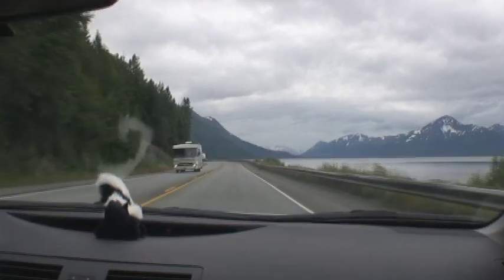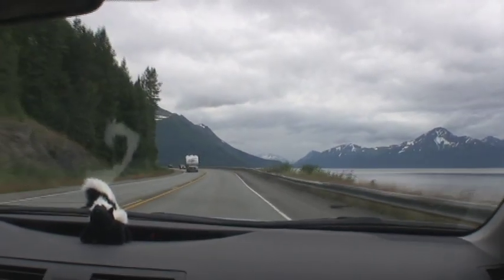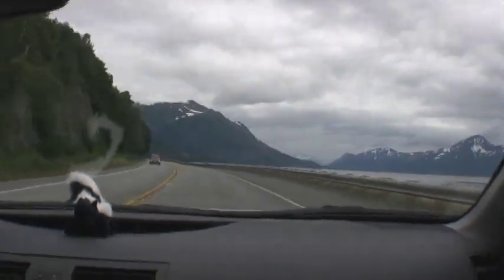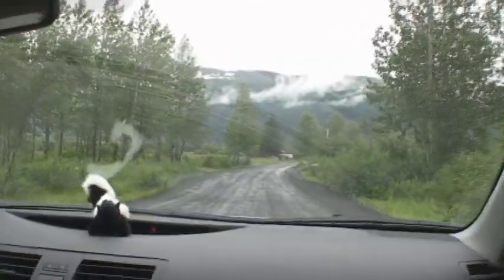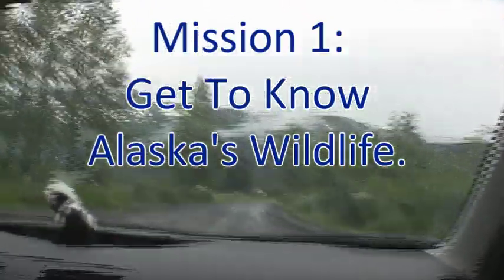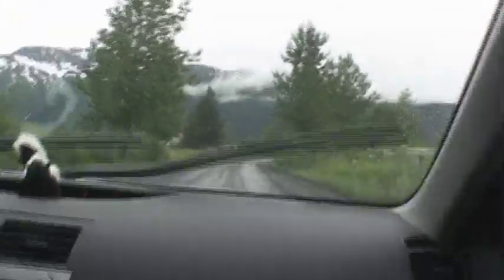The last frontier. Actually, we would only explore a small part of the state, as Alaska is huge. It was a smart purchase on our part that we practically stole from Russia. This last frontier is packed with wildlife, and there is no better place to familiarize yourself with its wildlife than the Alaska Wildlife Conservation Center, about a 45-minute drive south of Anchorage.